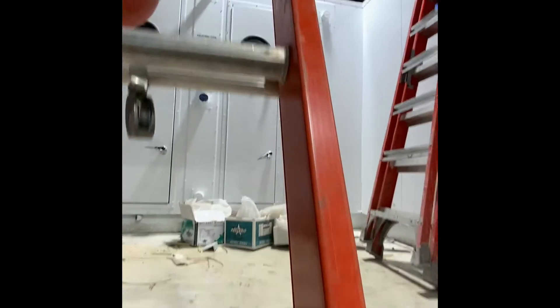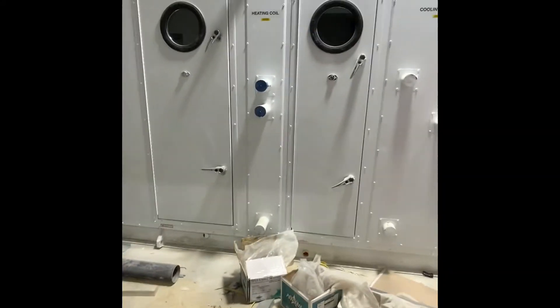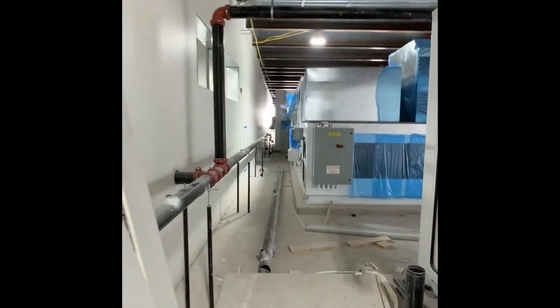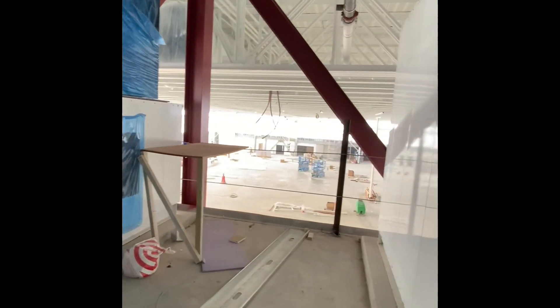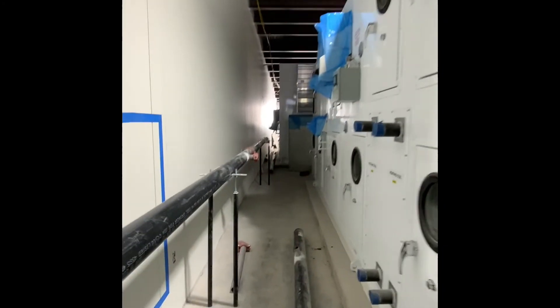Climbing up to the mezzanine, we have AHUs 10, 11, and 14. These systems feed the main gymnasiums and the kitchen. Please join us in the next update where we will spend some time looking at and discussing electrical and fire protection. For more information about us, please visit our website.